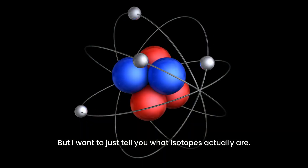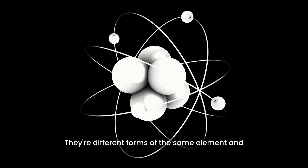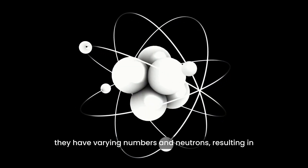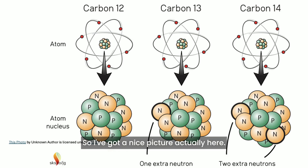I want to tell you what isotopes actually are. They're different forms of the same element, and they have varying numbers of neutrons, resulting in a slight difference in their atomic mass. I've got a nice picture here — carbon-12, carbon-13, carbon-14. I'll pick those deliberately because some people might have heard of carbon dating.